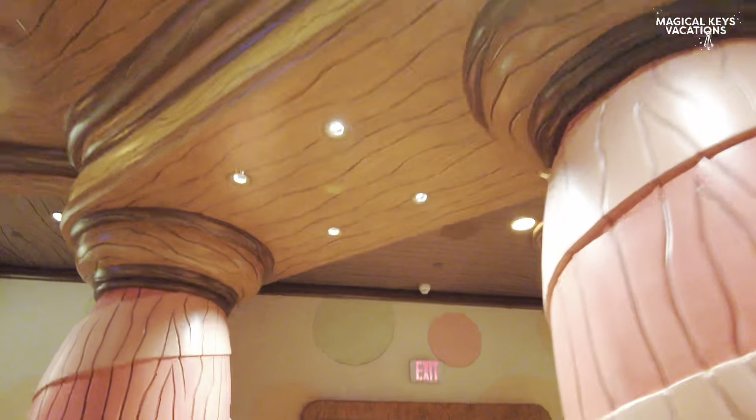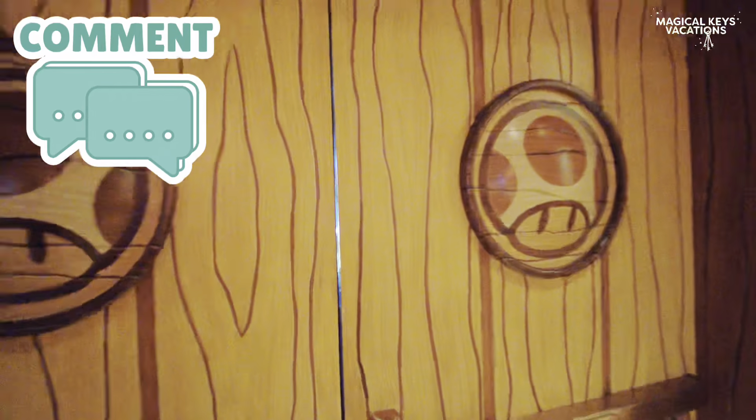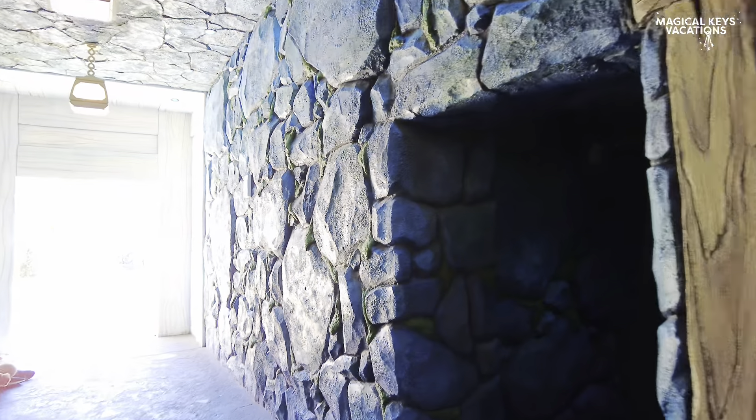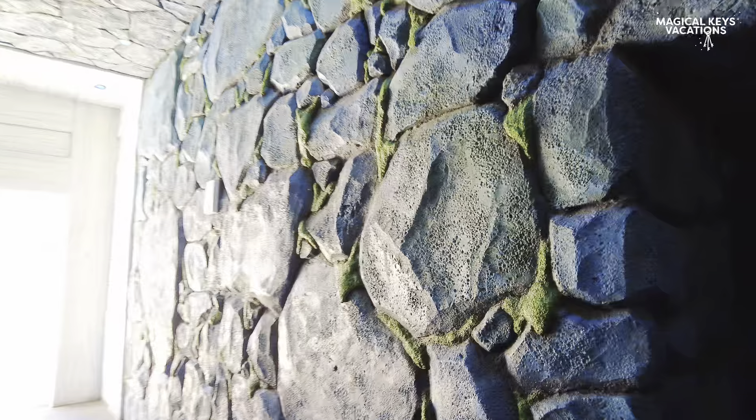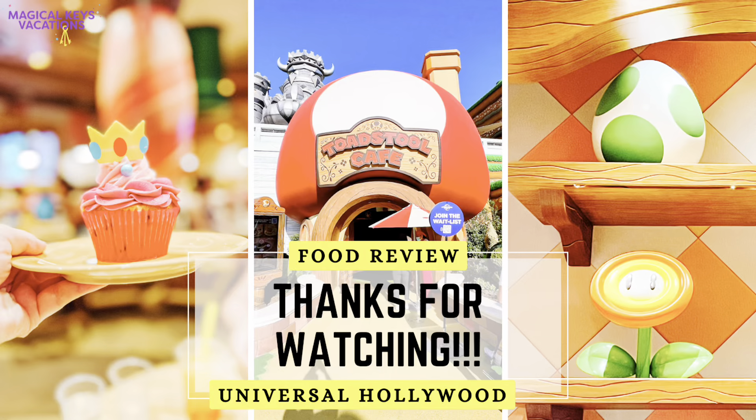Overall, we really enjoyed our experience. It's definitely immersive and fun. As far as theme park food goes, it's probably a little bit on the better end. So whenever you make it over to Universal Hollywood or Epic Universe coming May 22nd, definitely check this restaurant and let us know what you think of the food. If you're not already, make sure you hit that subscribe button, like, comment, and follow for more. Have a magical week, you all, and we will see you next week.